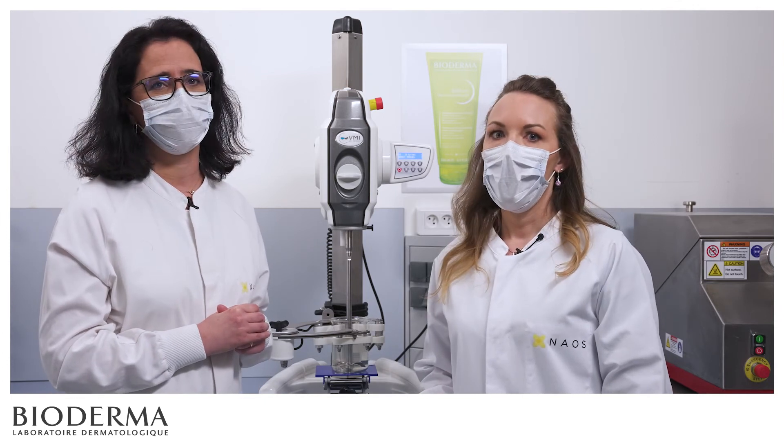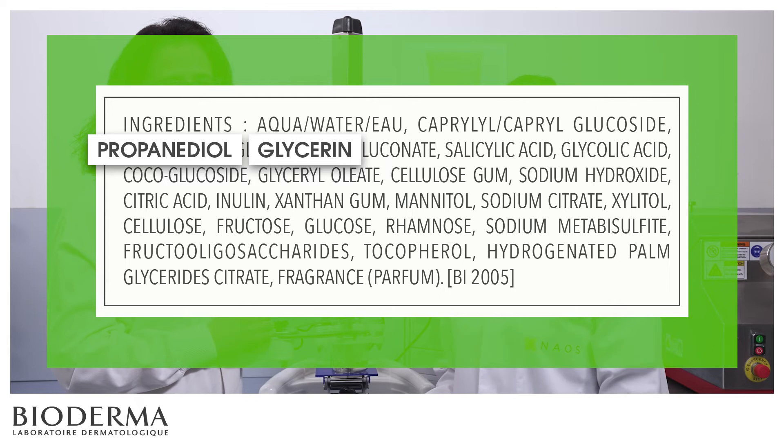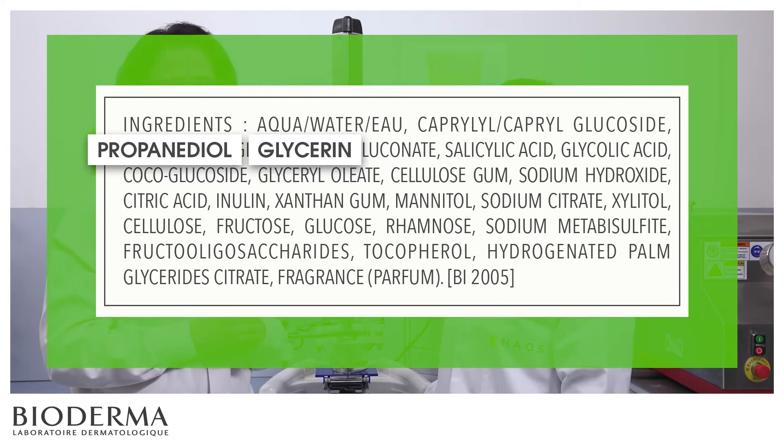Absolutely! We added moisturizing ingredients like glycerin, a biomimetic ingredient, and propanediol to the formula. These ingredients have the capacity to retain water molecules and bring softness and comfort to the skin.